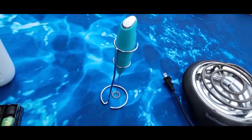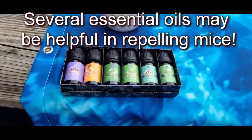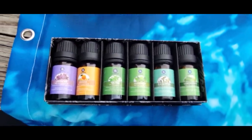This is a little coffee frother. And this is an essential oil infuser — it's USB charged and comes with quite a few different essential oil flavors.